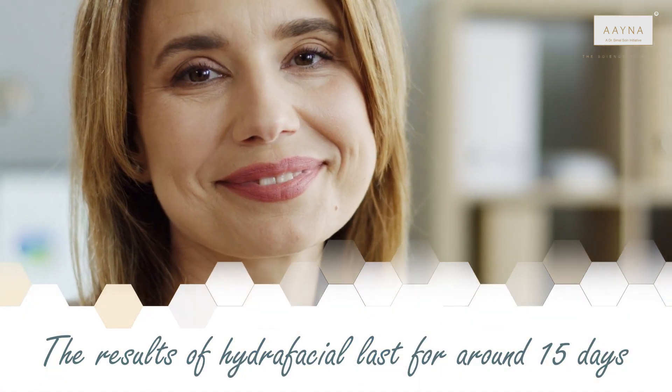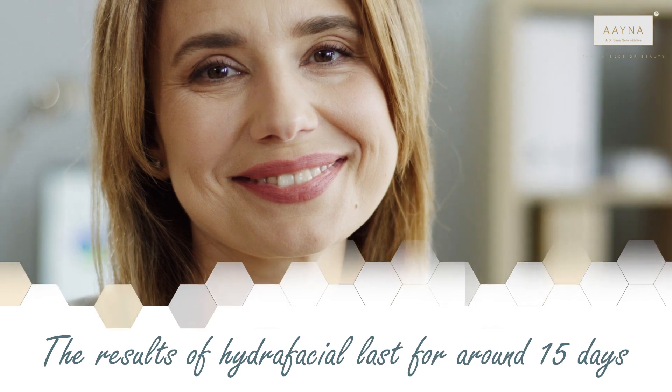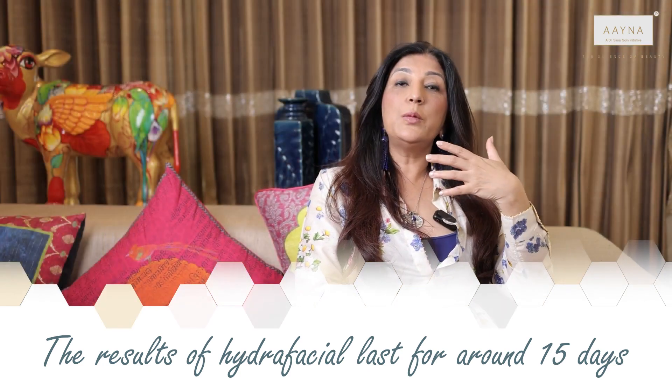How often should you do it? Typically once a month — it should be a part of our regular skin routines since we are exposed to pollutants and environmental toxins. The results last longer than traditional medical facials, which normally last for a week or sometimes 15 days.